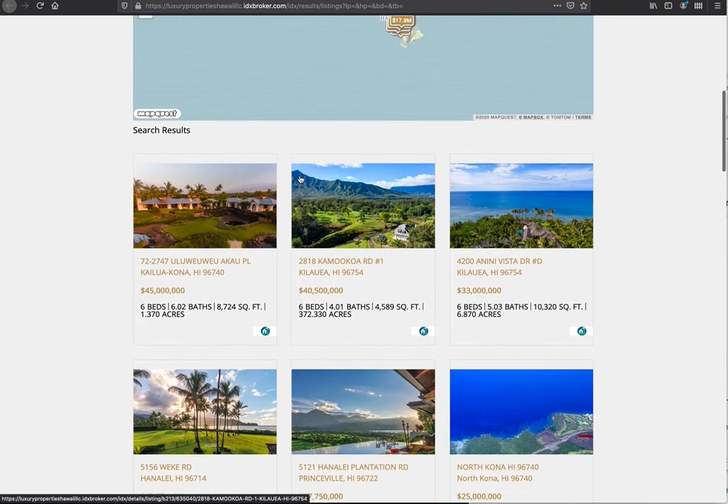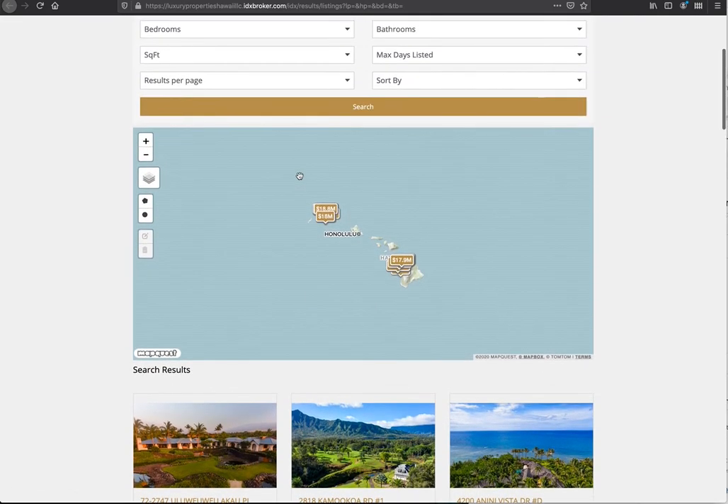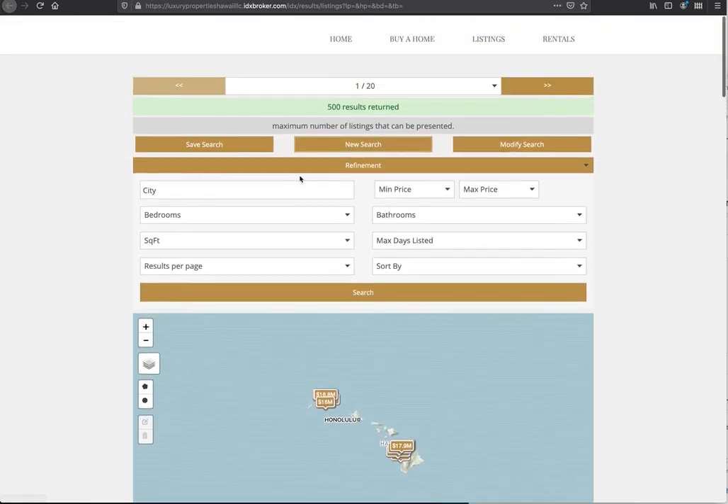You also get access to our IDX add-ons software — text alerts, seller leads tools — just a whole suite of fantastic software for real estate agents. This is Wix IDX with IDX Broker. Check it out and get signed up today.